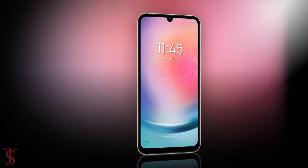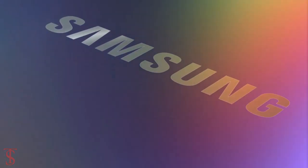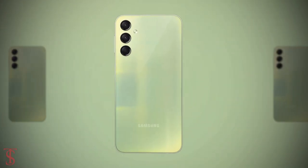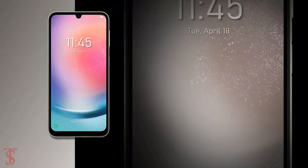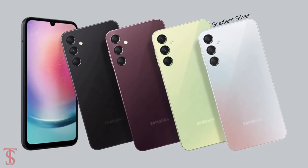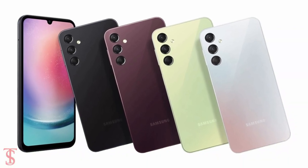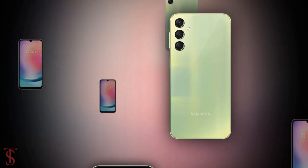As for pricing, the company is yet to officially announce the details, but it is reported to be priced around 200 euros in the European market. It will be available in black, burgundy, gradient silver, and mint green color options.